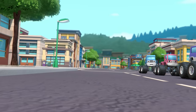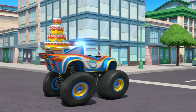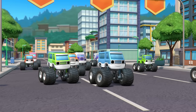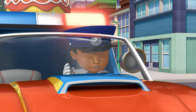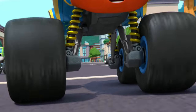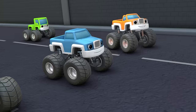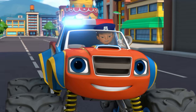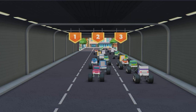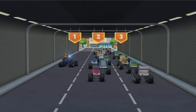Nice driving, Officer AJ! Up ahead — more traffic! Here comes Officer Blaze! I better move over! Let's figure out which lane is clear this time. Which lane doesn't have any trucks? Lane one! Lane two! Officer's coming through!